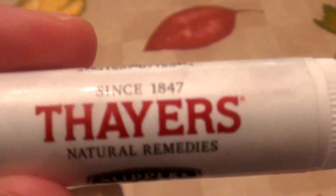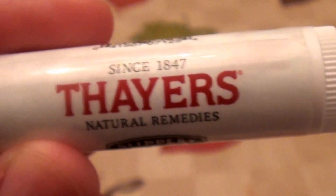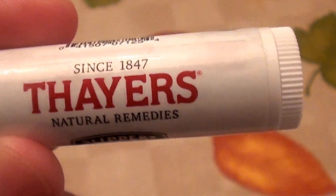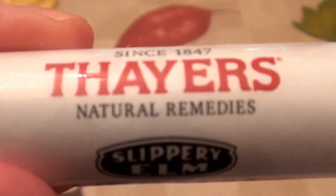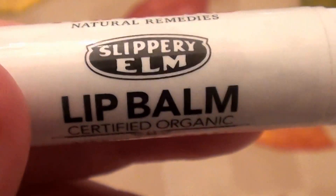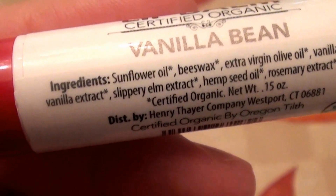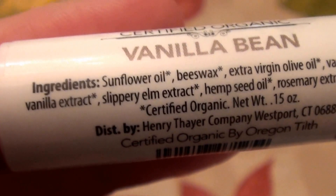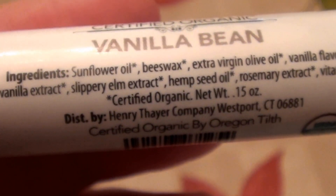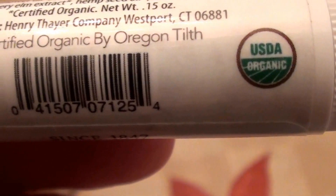Really been loving it. So this is the Thayer's brand and it says since 1847, so obviously that has been around for a hot minute or two. So it says it's natural remedies. It has slippery elm in it, and this is basically a lip balm. Certified organic. The flavor is vanilla bean. There are the ingredients if you guys can focus in — hopefully you can get an idea of the ingredients. USDA organic.